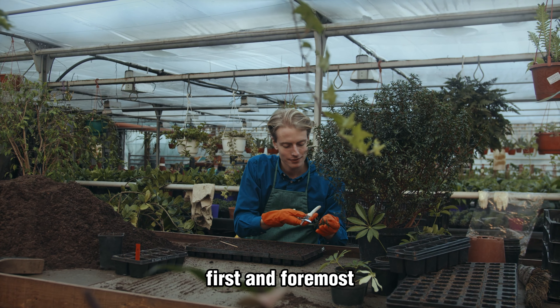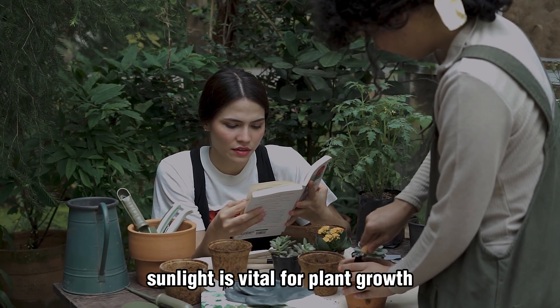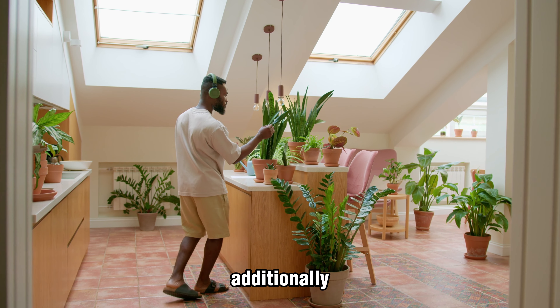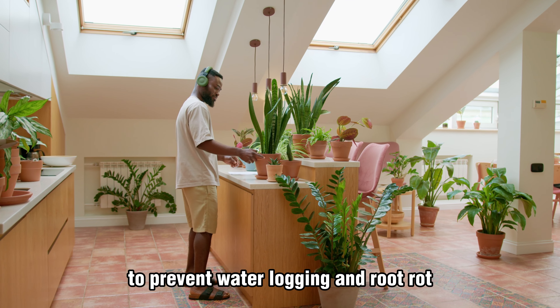First and foremost, choosing the right location is crucial. Sunlight is vital for plant growth, so find a spot that receives at least 6 hours of direct sunlight each day. Additionally, ensure that your chosen area has good drainage to prevent waterlogging and root rot.